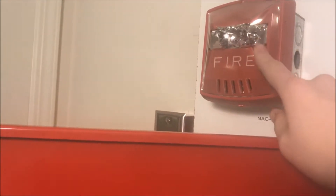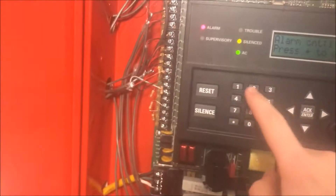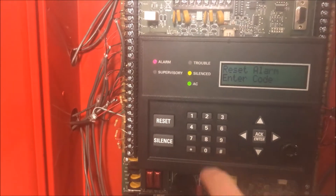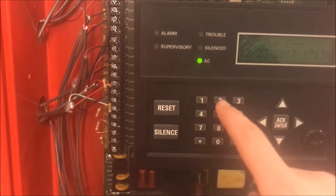So what happened there: both alarms sounded their continuous horn and the strobes are out of sync. We are going to reset the panel, and then next I am going to show you what happens when I put it in Wheelock Sync.